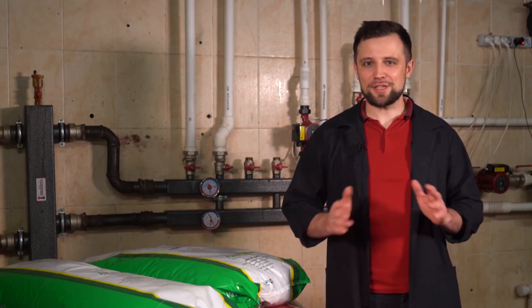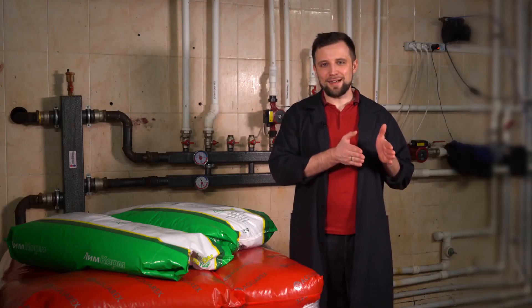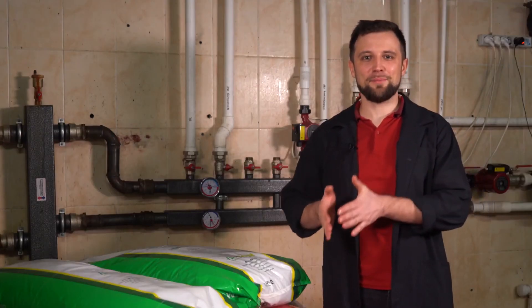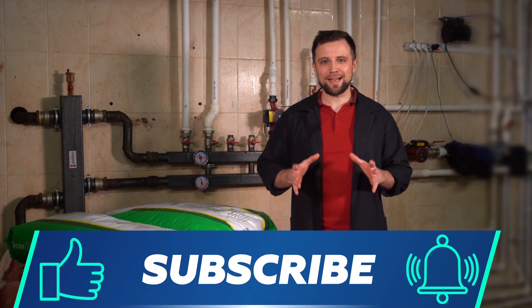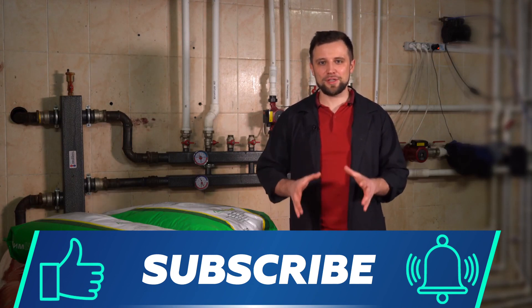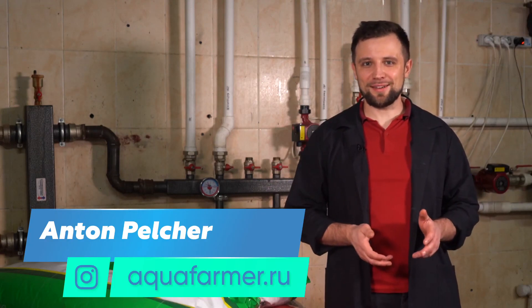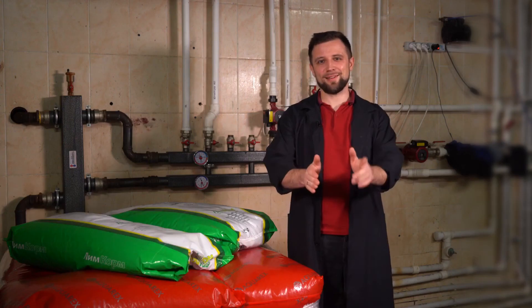By the way, soon there will be a video on our channel about how exactly to feed fish and how to do it correctly. So be sure to subscribe to our channel and set the bell to be the first to see new videos. It was Anton Pelcher and my channel on how to farm fish and earn good money from it. I'll see you next time.